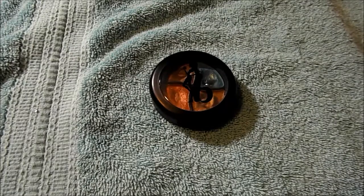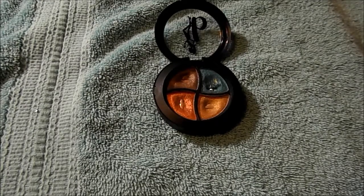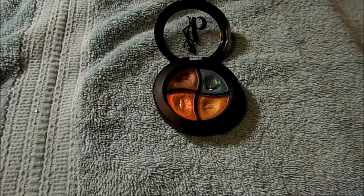One eyeshadow quad from Be a Bombshell — this is their Bora Bora quad. I really enjoyed this quad; it has really great shades in it. But they started to dry out and they were no longer workable, though I did hit pan in all of it.